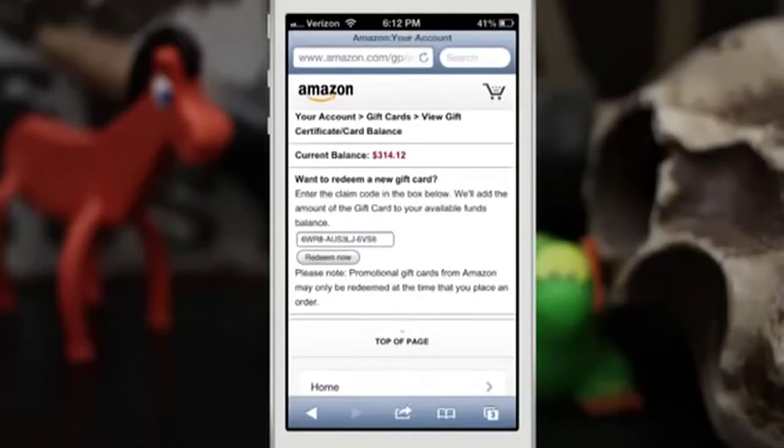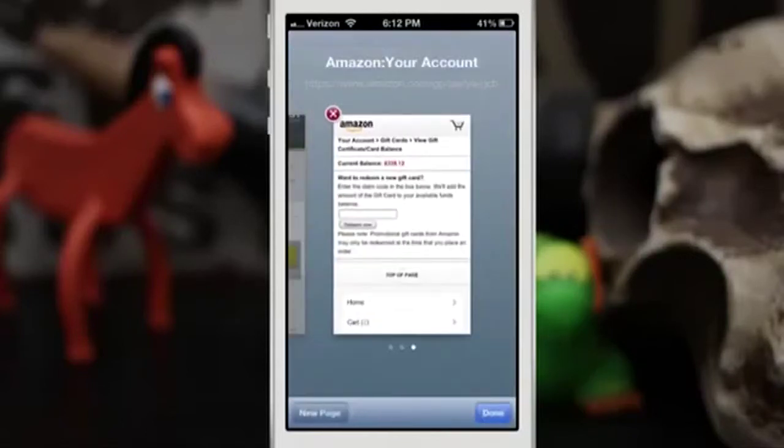Once we get signed in, I can go ahead and redeem this gift card. You can see my current balance is up there pretty high, and that's all from Free My Apps — that entire gift card balance is from sharing this link and downloading free apps. I tap Redeem Now and there you go, my balance just went up to $339.